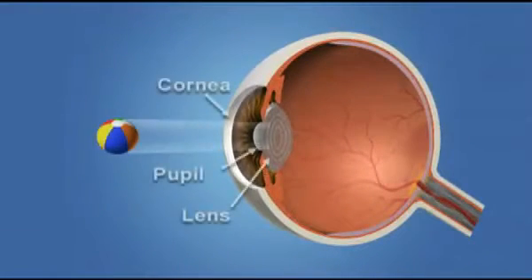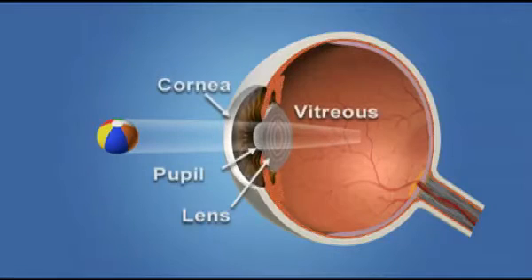Light rays enter the eye through the cornea, pupil, and lens. These light rays pass through the vitreous, a clear gel-like substance that fills the middle of the eye.